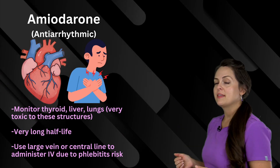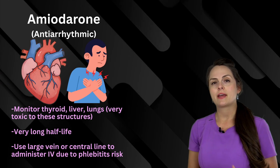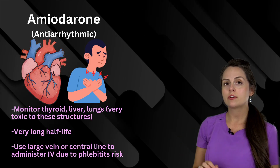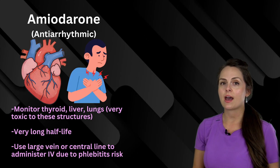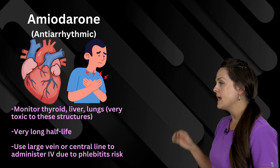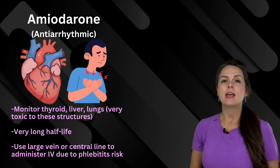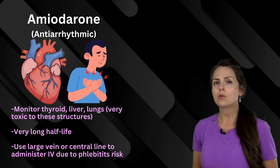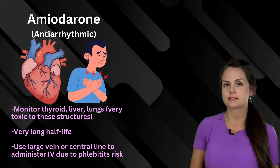Next is amiodarone, and this is an antiarrhythmic medication. It can be really hard on the thyroid, the liver, and the lungs, so you have to monitor those structures while the patient is taking this, especially with long-term use. It has a very long half-life, and when given IV, you need to use a large vein or a central line because there's a high risk of phlebitis.